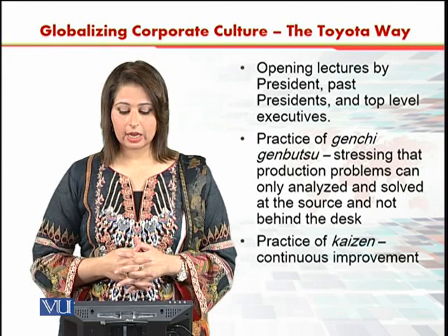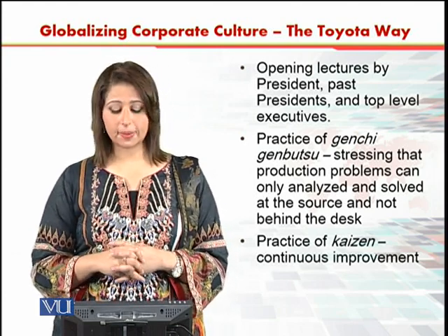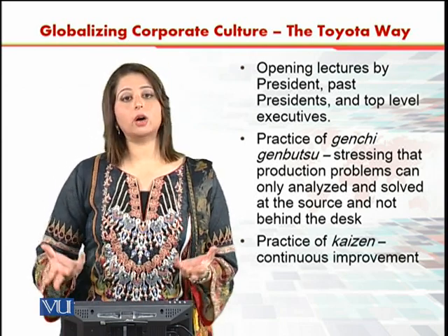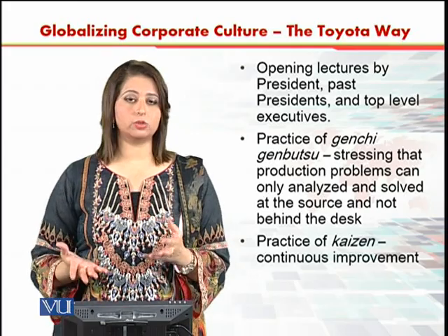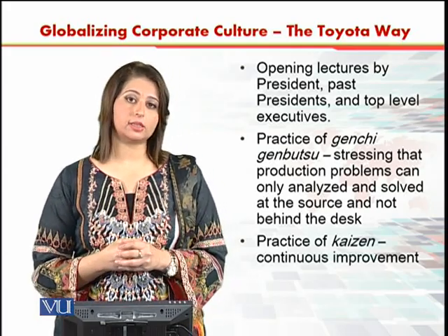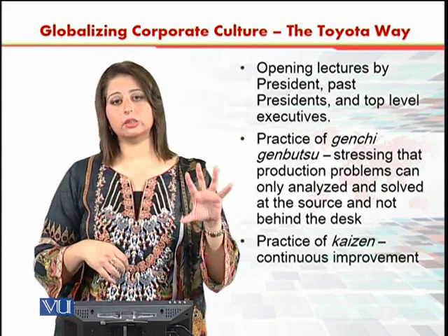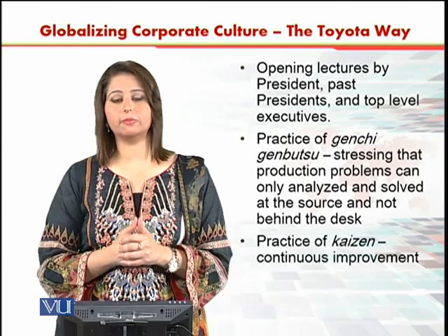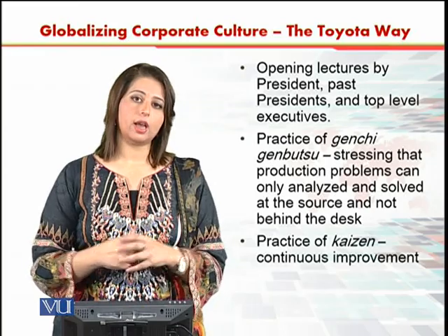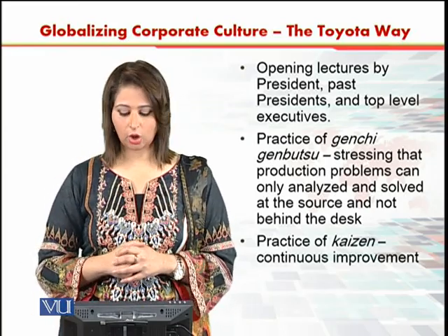First of all, opening lectures are given by presidents, past presidents, and top-level executives. They talk about their experiences, how they do their work, their achievements, and the important tasks they have been able to perform. By listening to people who work in a particular way, you learn how you are going to do your own job.